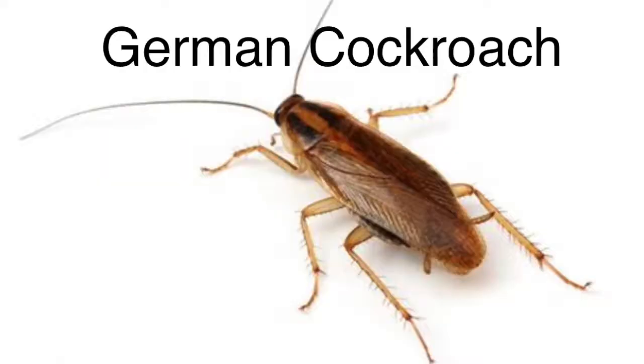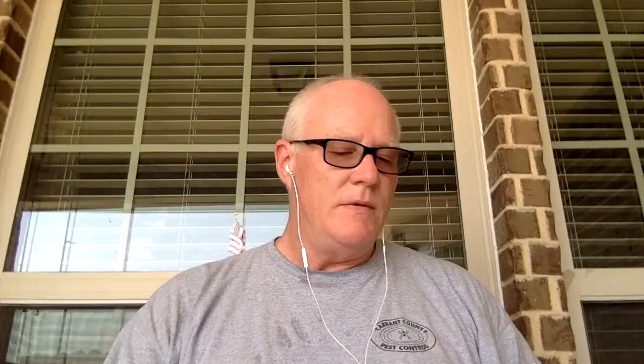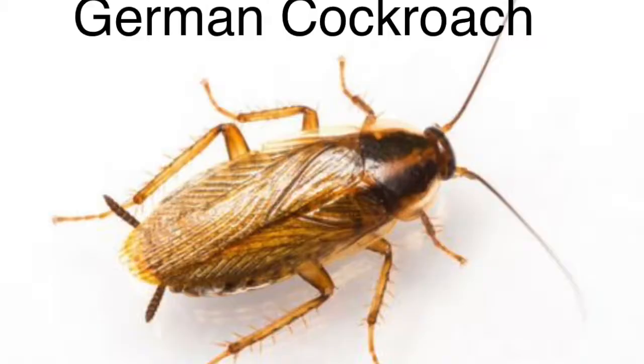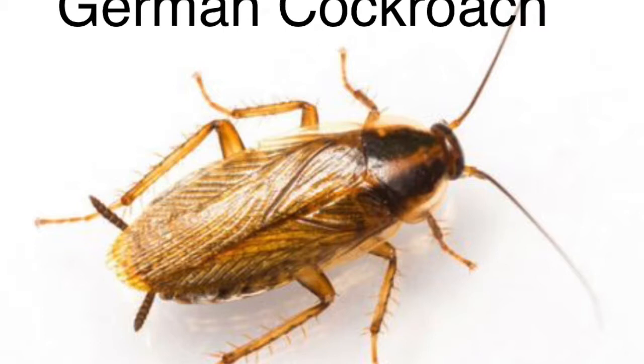Let's take a closer look at the German cockroach. The German cockroach is the most common cockroach species in Texas. It is light brown, with two dark stripes running lengthwise on the head and thorax. Adult males and females are winged, but they rarely fly. They're about half an inch long. German cockroaches thrive in all types of buildings and are often found in kitchens, homes, and commercial food establishments. Of the commonly encountered species, German cockroaches produce the most offspring. The female carries the egg capsule until just before the nymphs hatch.